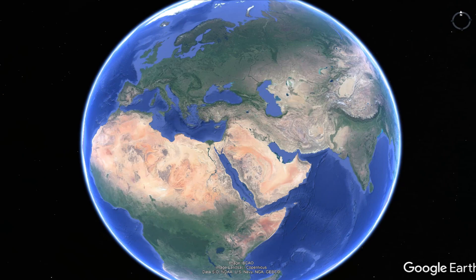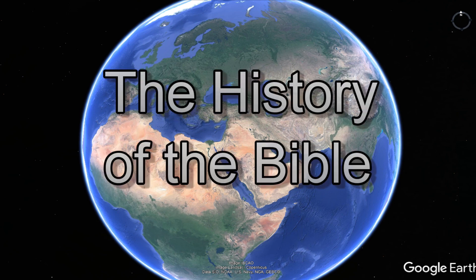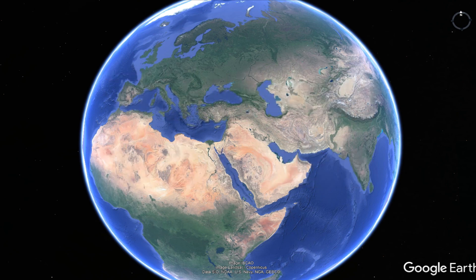Greetings, everyone. Welcome to the Periodic Table of History. We've been studying history in four dimensions. The question for today is the history of the Bible. This is a study I wanted to do for a long time. I did a video leading up to this, which is the history of writing. But now we're going to look at the history of the Bible and how it all came together, from its origin all the way to current times.